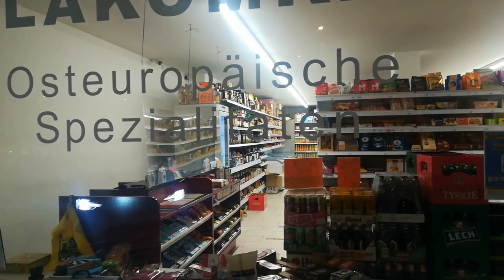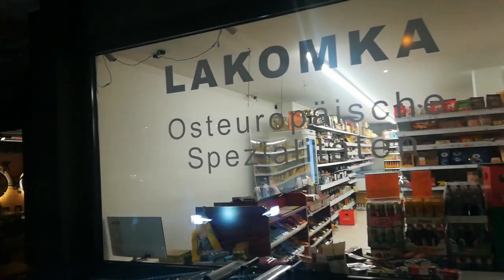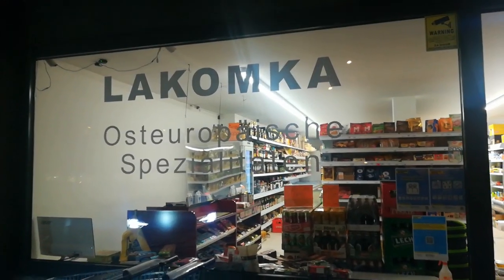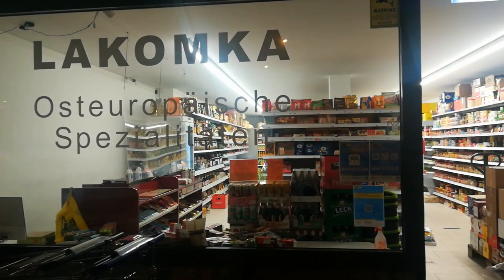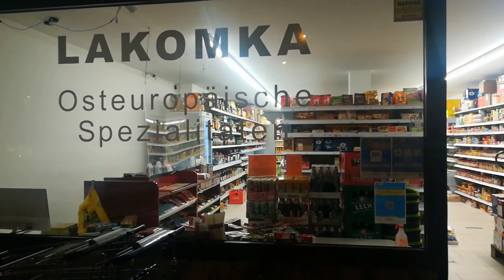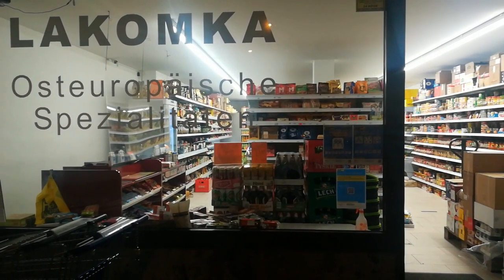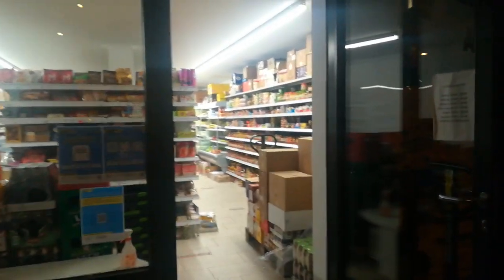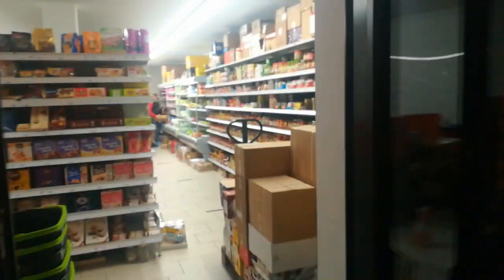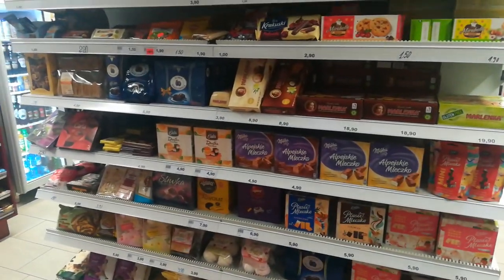Hello everyone, welcome to my channel, here's Thomas. Today we are in Zurich and I'm going to show this so-called Russian, or we can say Eastern European, store here in Zurich. It's the only one at the moment when I'm recording. Let's have a look inside and see what they sell — they have products from all of Eastern Europe, as you can read here: from Ukraine, Poland, Slovakia, Moldavia, even — you name it.